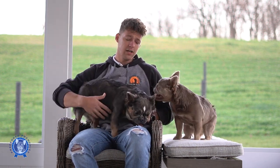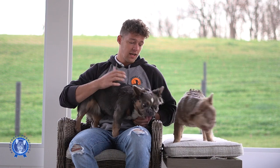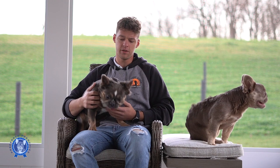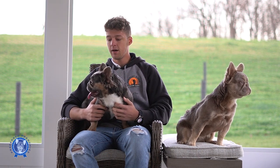Starting off with Tesla — she's an absolute sweetie, loves being held, loves her belly scratches. We actually did a lock-in breeding with Money Boy and we're expecting to have puppies here probably early spring 2023. We're planning on having that breeding done here in the next couple months, so definitely stay tuned for that.